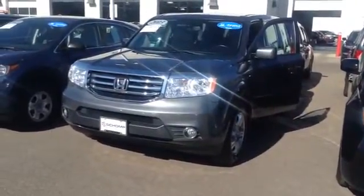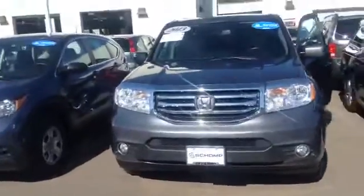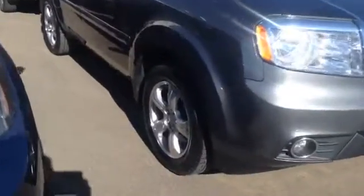Hello, this is Jesse at Ralph Jump Automotive. I'm going to send you a video here of the 2013 Honda Pilot you had requested some more information on. Wanted to get you a look at the car here. Pretty good shape.